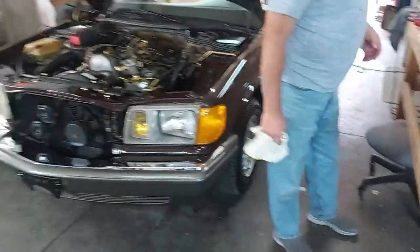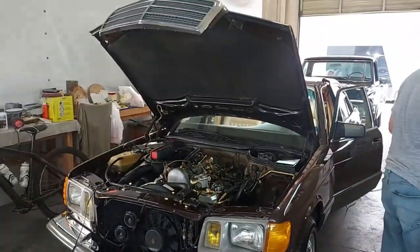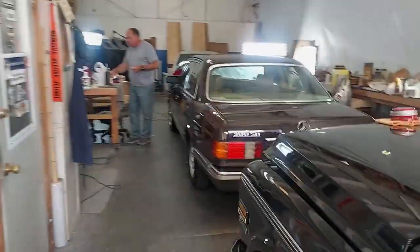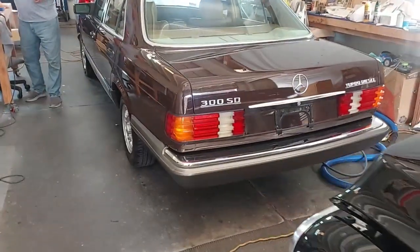I'm going to run back over to my shop and finish up on a project, and then Scott should be done in a few hours and we'll do a final video. We've been over at Scott's shop for the last few hours doing the final touches on the 81 300SD, and this car has come out amazing.